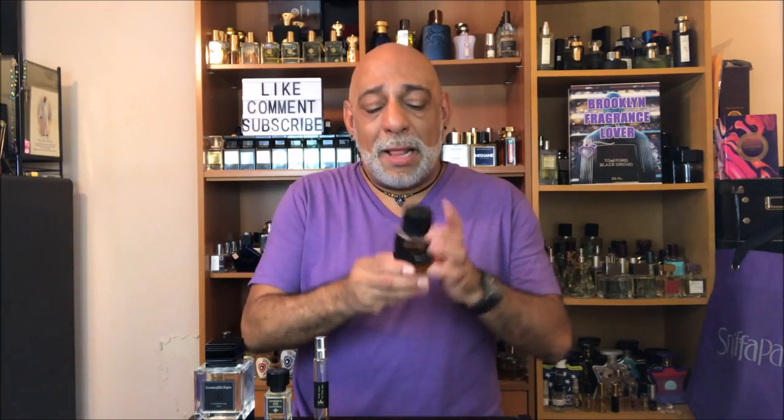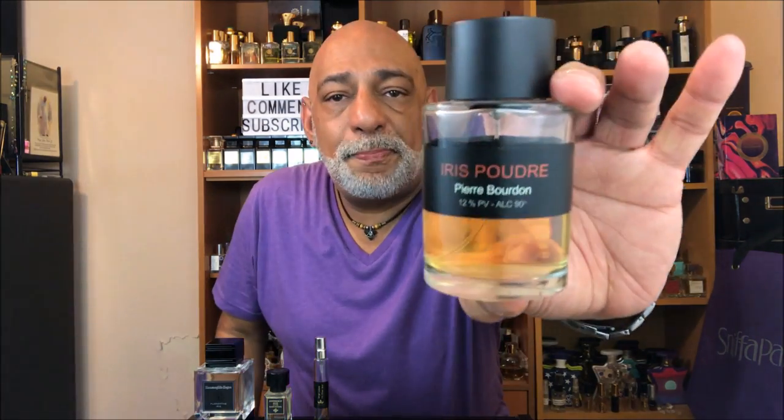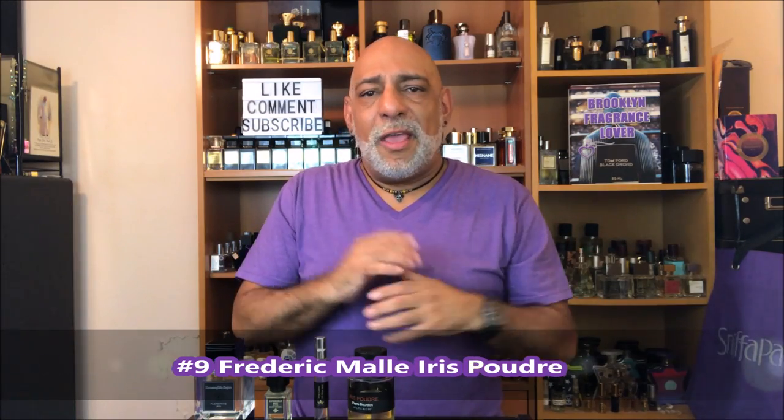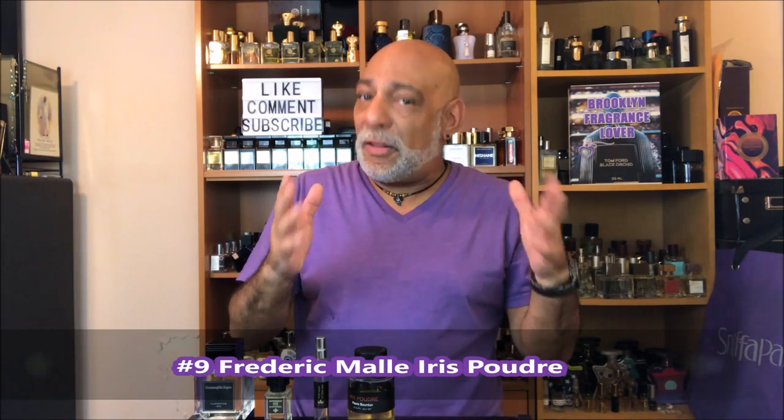Coming in at number 9, from Frederic Malle: Iris Poudre. This is a very powdery iris fragrance. It's got a few florals, it's got some aldehydes. It's perhaps one of the more feminine-leaning iris fragrances on this list, but I really do enjoy it despite that.